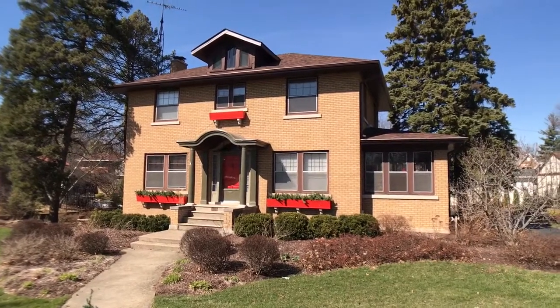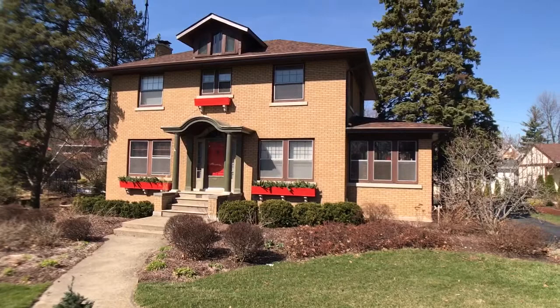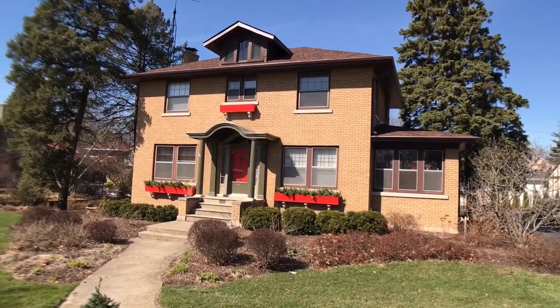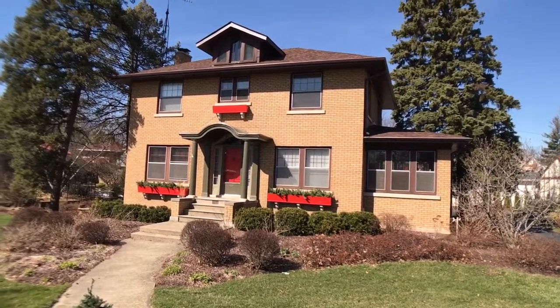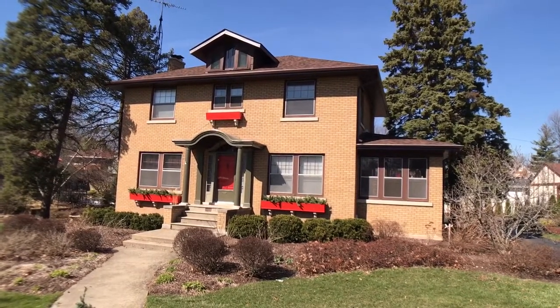What's cool about this soffit fascia system that we used is there's a hidden vented soffit system. So instead of having vented panels every four feet to properly intake the attic, this is a hidden vented system so it is continuously vented along all of the eaves. Once again, taking some great care of this very old Joliet house.